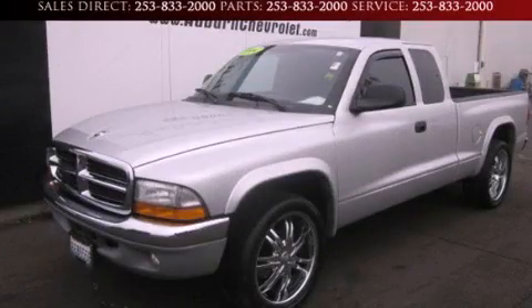This is a 2004 Dodge Dakota. Strong, durable, and dependable.